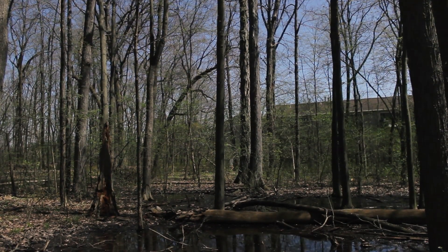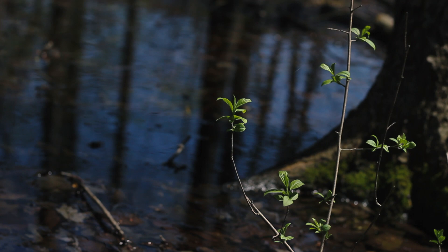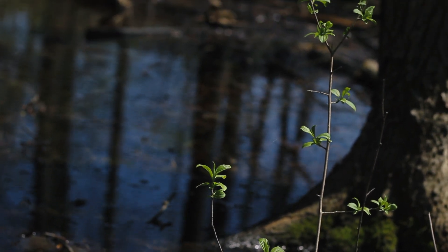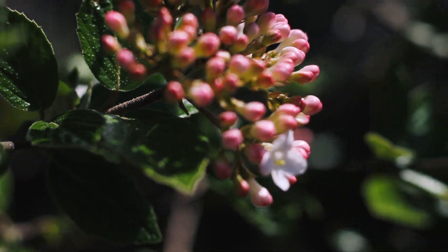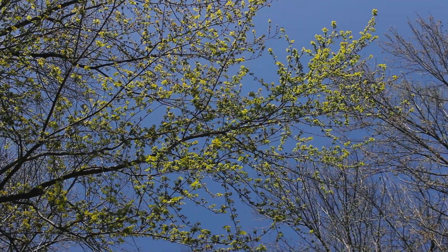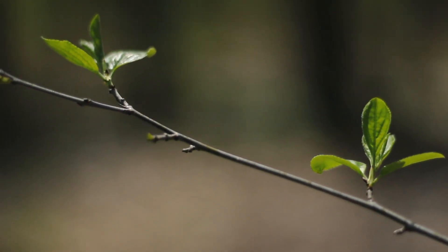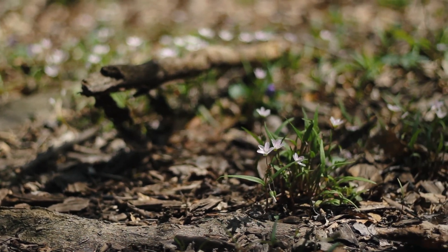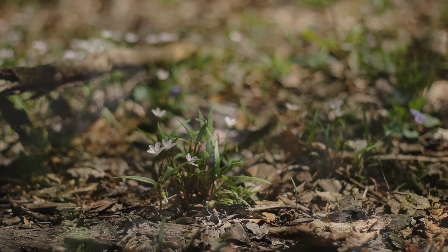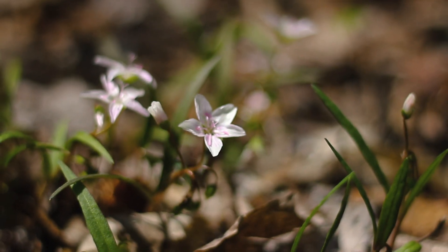Honestly, I didn't intend to make this video about spring beauties. I intended to go into a little patch of forest, admire the plants I found there, and maybe make a video about how much perspective and peace I found from being outside. But here we are. Sometimes the world is too interesting to be confined by me and my ideas, and I am completely okay with that. So, thanks wildflowers, and I'm sorry I ever underestimated you.